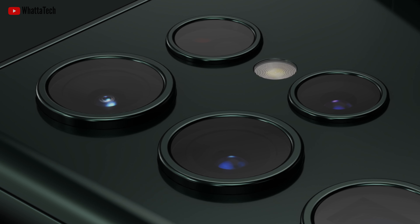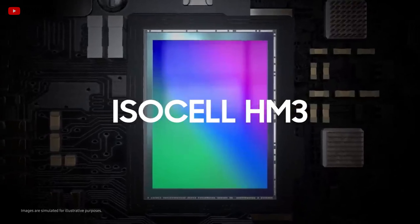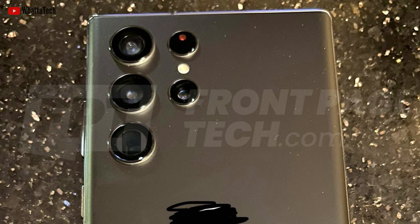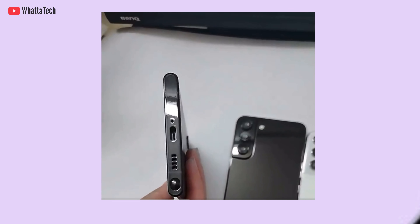The S22 Ultra will reportedly feature a quad camera array: a 108-megapixel main camera which will be an improved version of the HM3 sensor, a 10-megapixel periscope telephoto unit with 10x optical zoom, another 10-megapixel telephoto unit with 3x optical zoom, and a 12-megapixel ultra-wide angle camera, plus laser autofocus and other features. According to leaker Ice Universe, there is an AI-powered image quality enhancement mode.